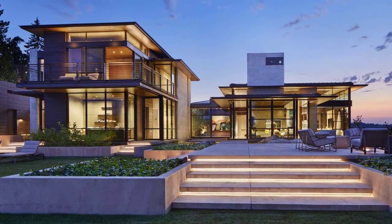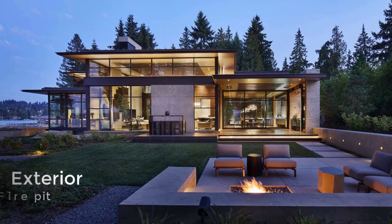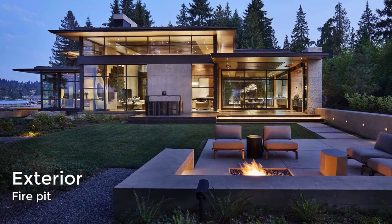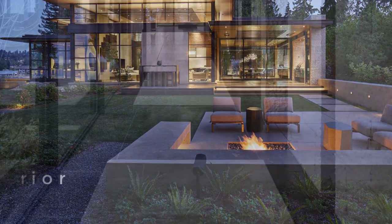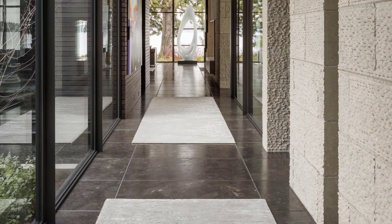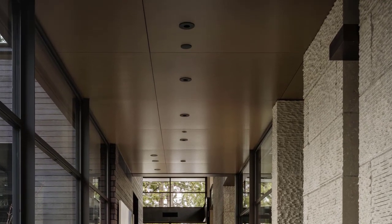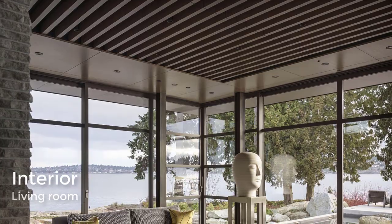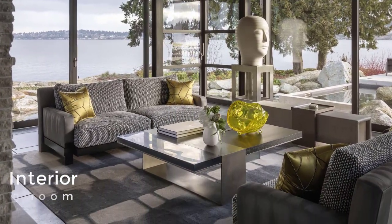The outdoor living area includes large built-in concrete planters and a lounge area with a fire pit. The interiors of the home are filled with natural light from the floor-to-ceiling windows. The house has two different living rooms with views of the lake, which are connected via an opening and a double-sided fireplace.